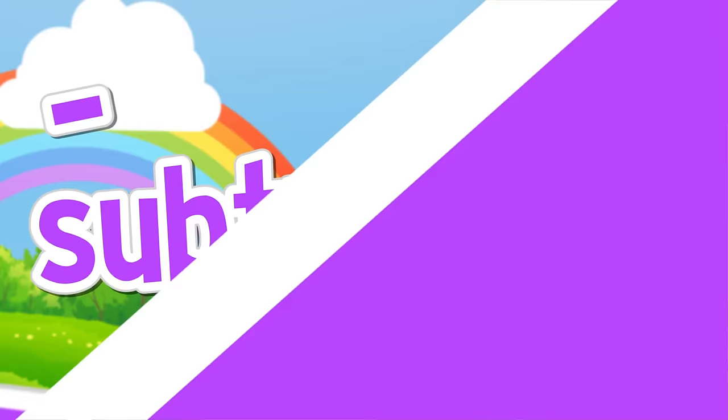It's taking one number from another, and always getting less. Subtracting is called subtraction.